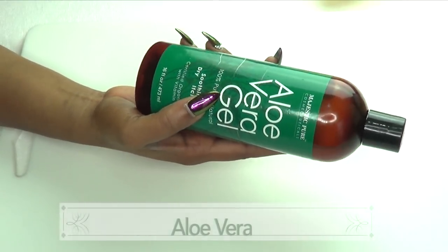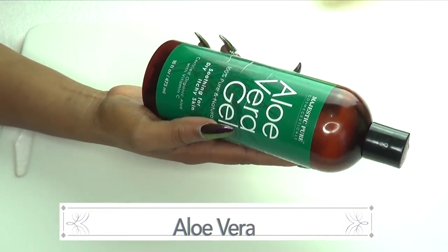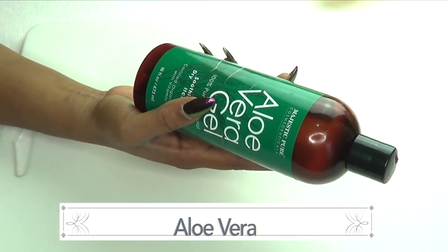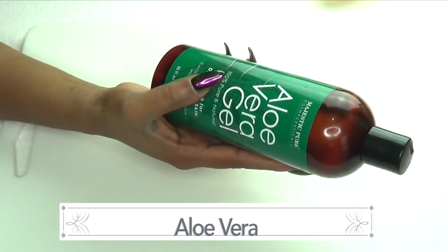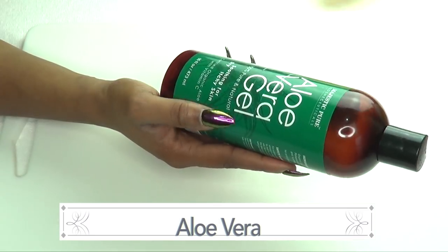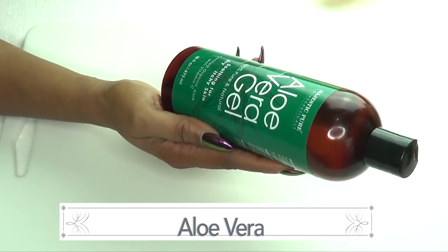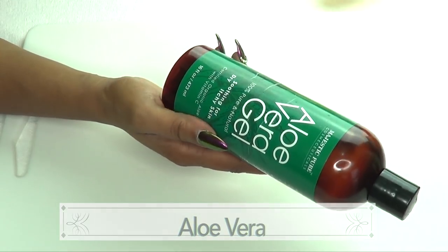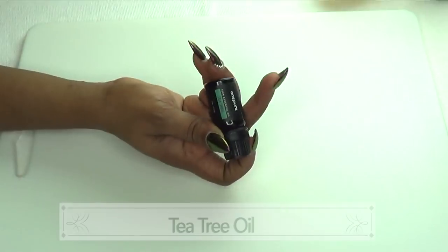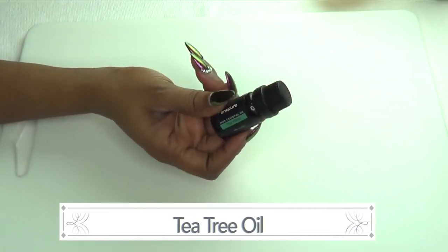Our next ingredient is aloe vera gel. This is the bottled gel — if you have fresh aloe vera, go ahead and use that. Aloe vera is also going to help clear your scars. It is loaded with natural minerals and vitamins that are known to clear the skin, and it's also known to help get rid of wrinkles. I'm also going to be using some tea tree oil, which is going to help to fade the spots.